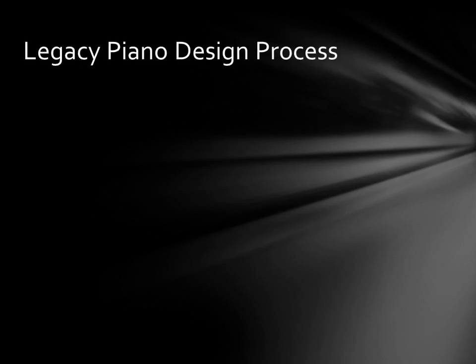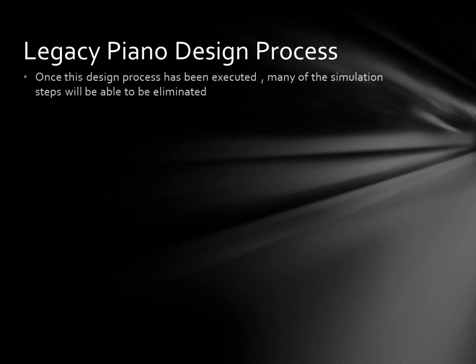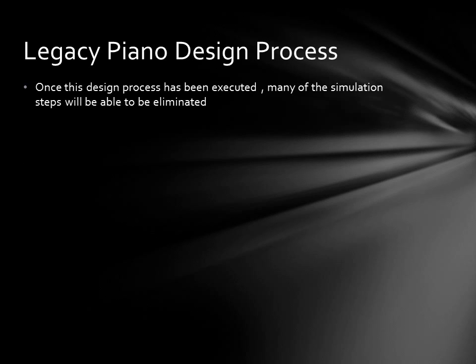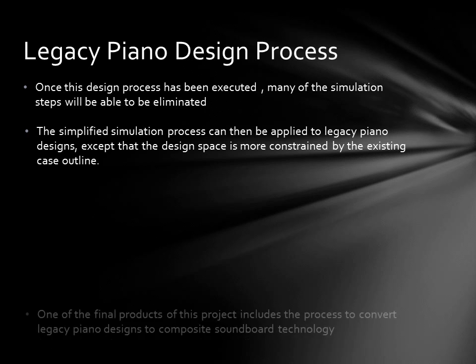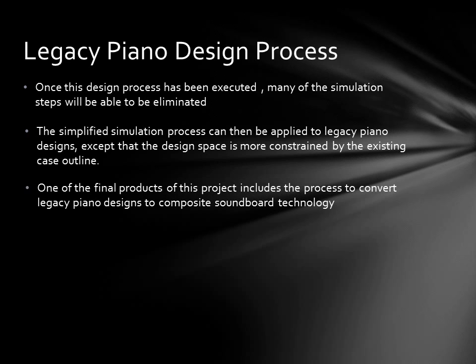As with any new endeavor, a lot of learning takes place the first time it is done. Once this design process has been successfully executed, many of the simulation steps will be eliminated. The design space will be better defined, so less effort can be spent defining a good starting point for the computer. This process can then be applied to legacy piano designs, except that the design space may be more constrained by their existing case outlines. The final result will be a slightly less than optimum soundboard design, but one that is as good as it can be within the existing case. One of the final products of this project is the process to convert legacy piano designs to composite soundboard technology.